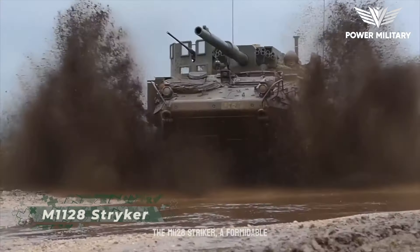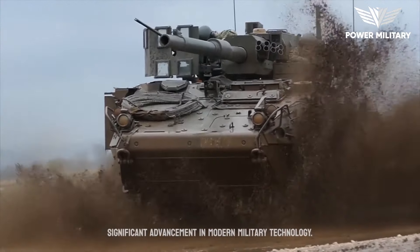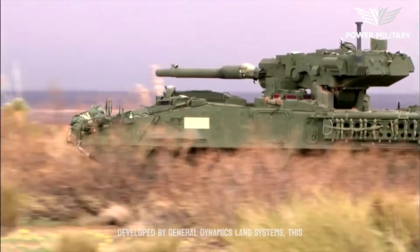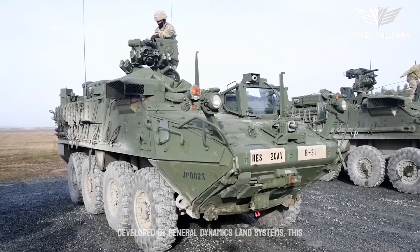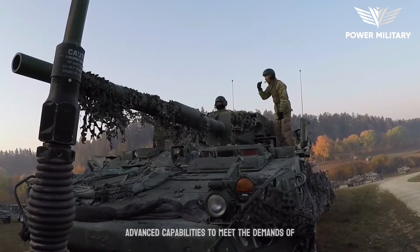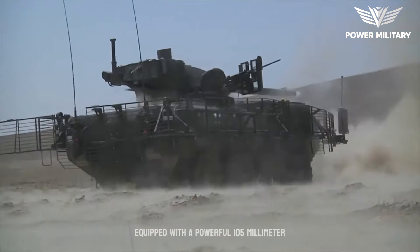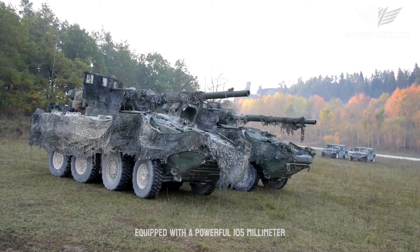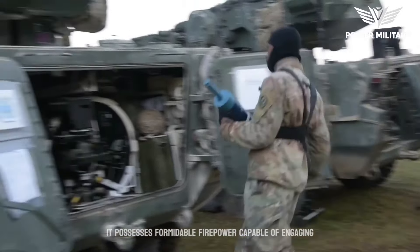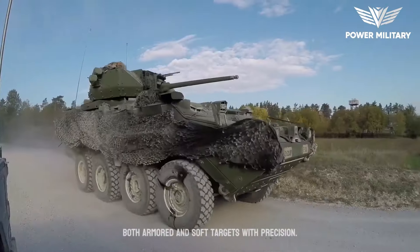The M1128 Stryker, a formidable wheeled armored fighting vehicle, represents a significant advancement in modern military technology. Developed by General Dynamics Land Systems, this versatile combat platform combines mobility, firepower, and advanced capabilities. Equipped with a powerful 105-millimeter M68A1E4 rifled cannon, it possesses formidable firepower capable of engaging both armored and soft targets with precision.